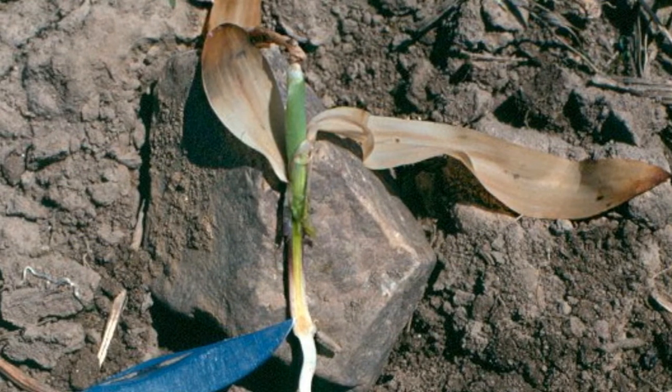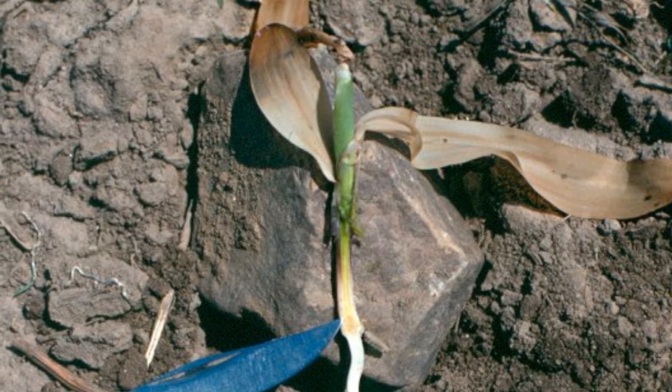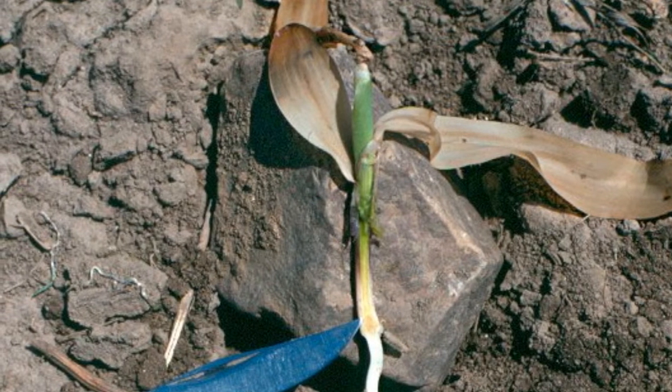In a few days from now, this is what we hope to see — a plant with the leaves browned off, but new green growth emerging. Notice the healthy growing point at the tip of the knife.